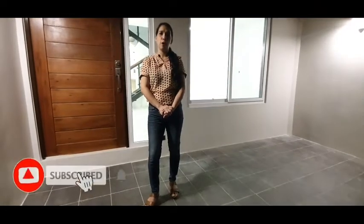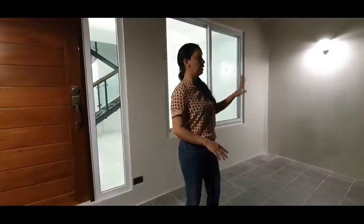Hi everyone, I'm Badet from RB Realty. We have this modern housing lot here in Greenview Executive Village, West Fairview, Casa City. We have two carports in each unit.